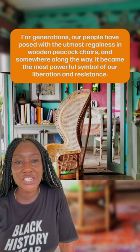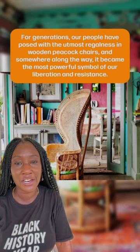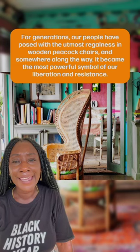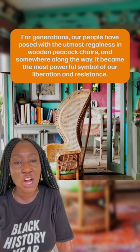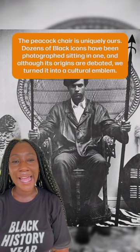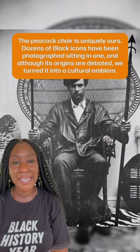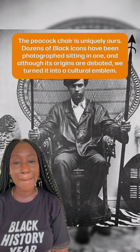For generations, our people have posed with the utmost regalness in wooden peacock chairs. And somewhere along the way, it became a powerful symbol for our liberation and resistance. The peacock chair is uniquely ours. Dozens of Black icons have been photographed sitting in one, and although its origins are debated, we turned it into a cultural emblem.